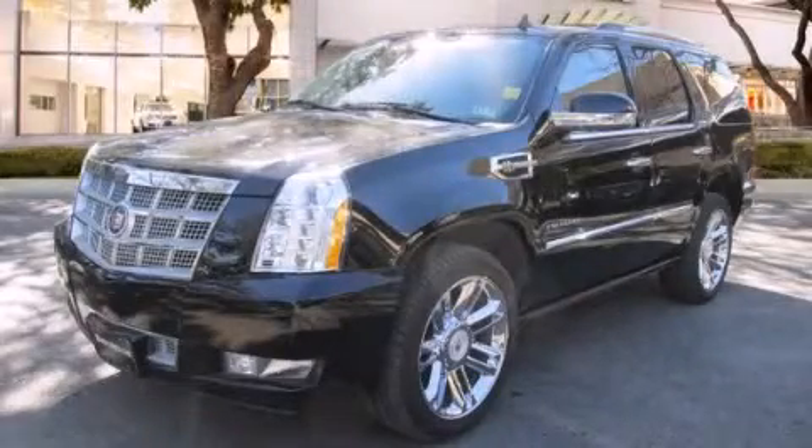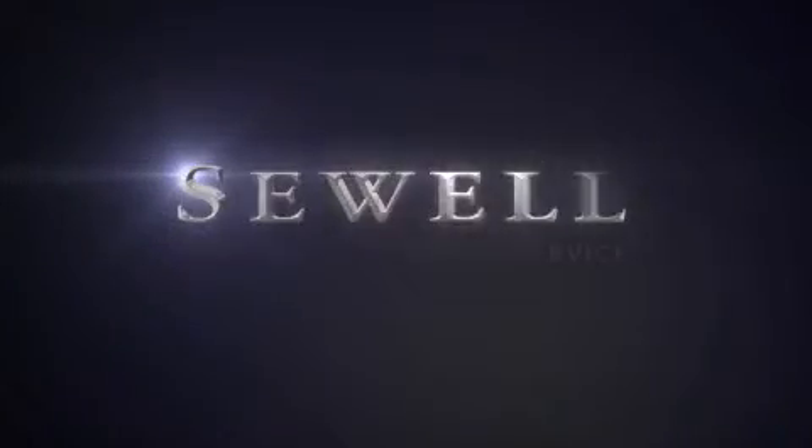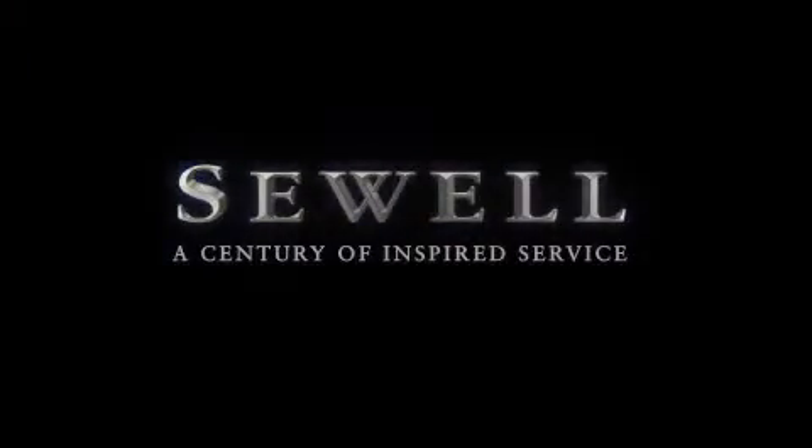Stop by today and test drive this vehicle for yourself. At Sewell, our obsession with service extends to all of our customers, including pre-owned. Buying a pre-owned from Sewell means complimentary loan cars and washes for the life of your vehicle come standard. Let us show you what over a century of inspired service has taught us.